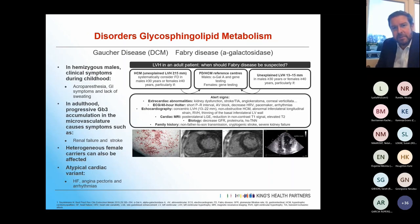Looking at disorders of glycosphingolipid metabolism — this slide is about Fabry's disease. Possibly up to 5% of hypertrophic cardiomyopathy is in fact Fabry's disease, and there are effective treatments for it now, so it's important to pick it up.